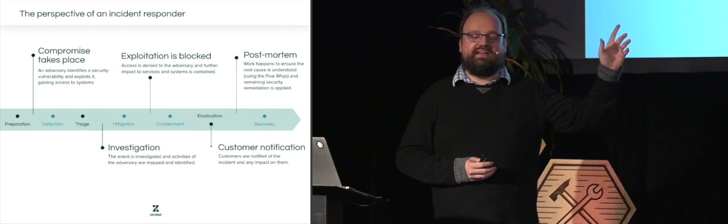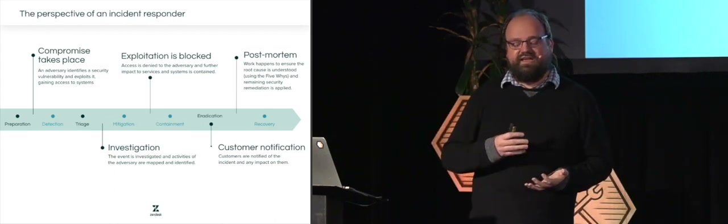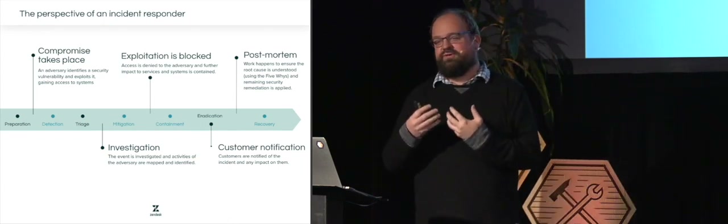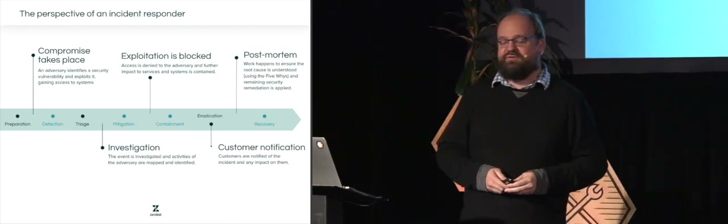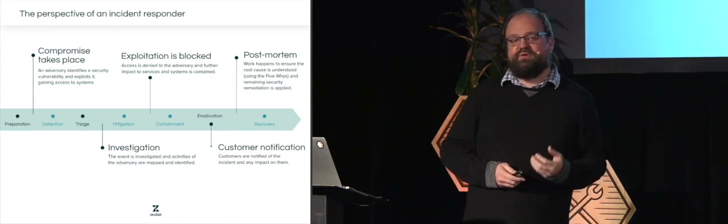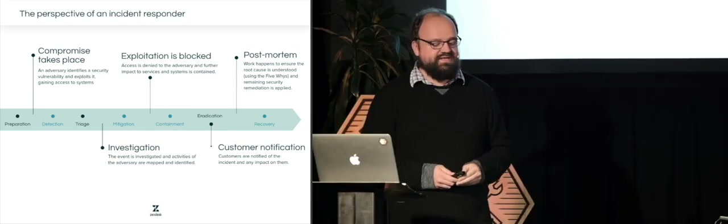Across all of this, we're thinking about how we stop that bleeding, and also how we talk to customers — which is very difficult when you haven't done it before. At the end, we think about post-mortem: what actually happened and how can we improve. I'll give you some hints on each of these individual steps.